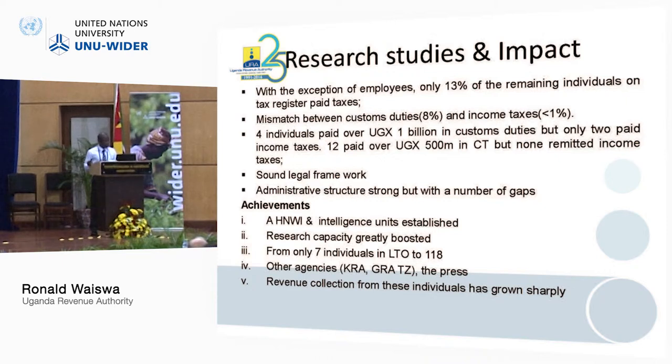The legal framework was sound enough to tax high net worth individuals, but the administrative framework had a number of strengths with a couple of gaps. As an achievement, immediately after we finished this study, domestic tax management took it up — we shared those striking statistics and they immediately formed the high net worth individuals unit, which is now operational.